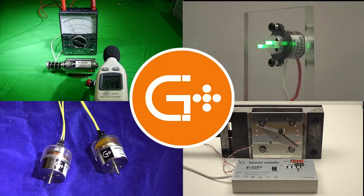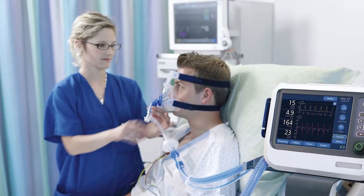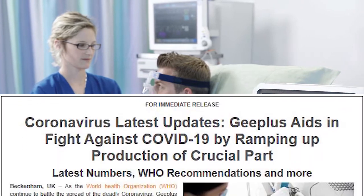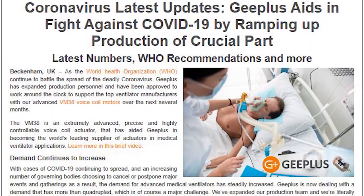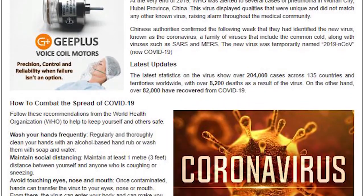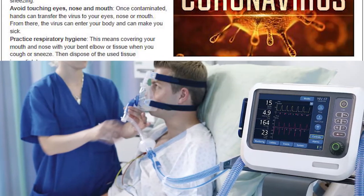These devices all stimulate and control motion in a wide range of applications. As the worldwide leading supplier of actuators for ventilator machines, G Plus recently expanded production capabilities in part to meet a vastly increased demand for these essential devices as a result of the worldwide COVID-19 pandemic.